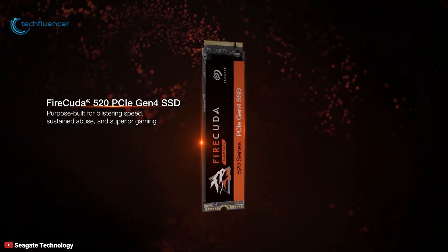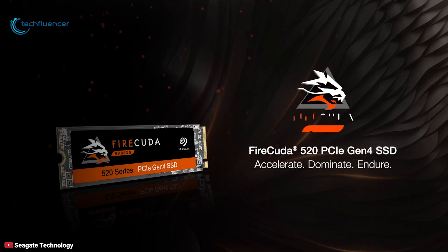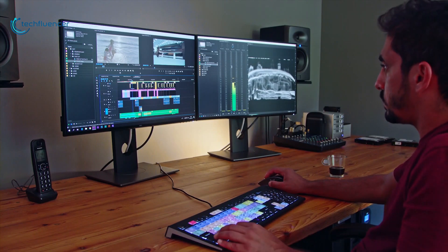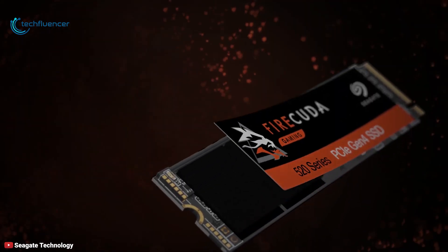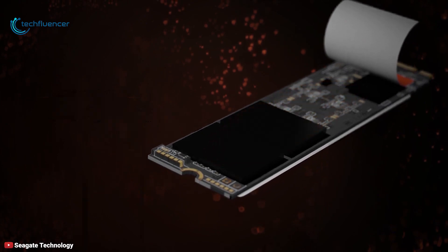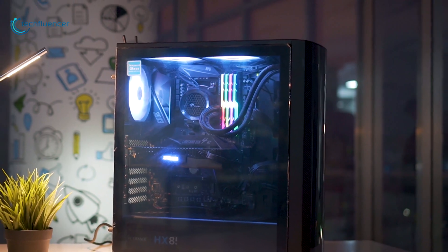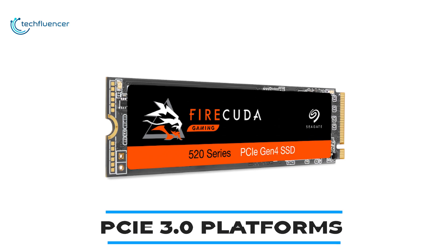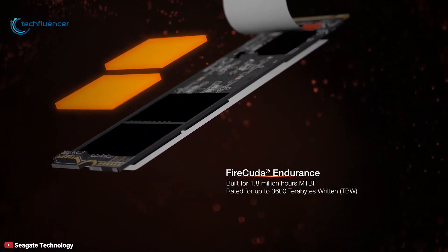At number 4, we have the Seagate FireCuda 520 PCIe Gen 4 SSD, designed and built specifically for the needs of professional-level gamers and content creators. With capacities up to 2TB of 3D TLC NAND flash and performance figures of up to 5,000 and 4,400 Mbps of read-write throughput, it allows you to unleash the maximum core power of your latest Ryzen gaming builds. This SSD has plug-and-play gaming boost technology compatible with PCIe 3.0 platforms and reliability of up to 3,600 TBW.